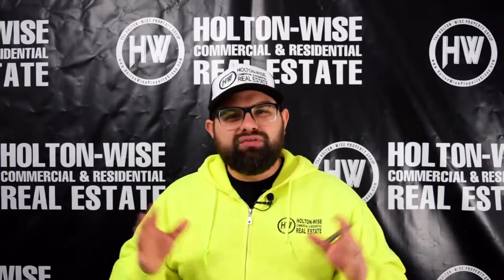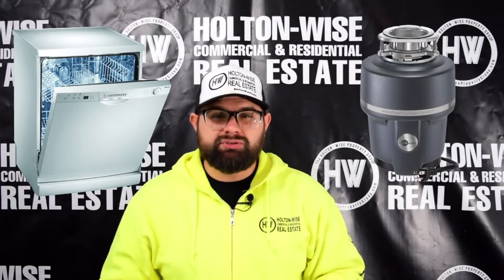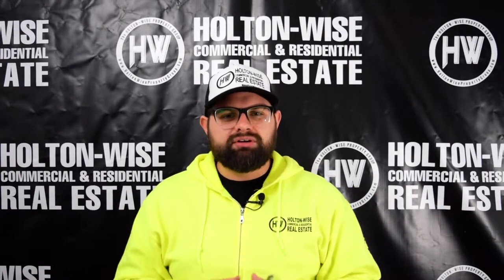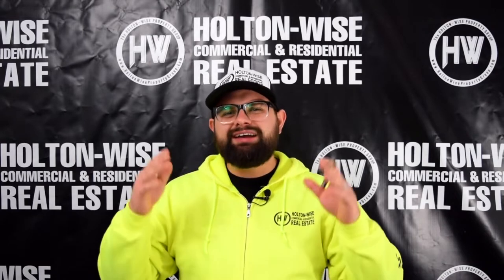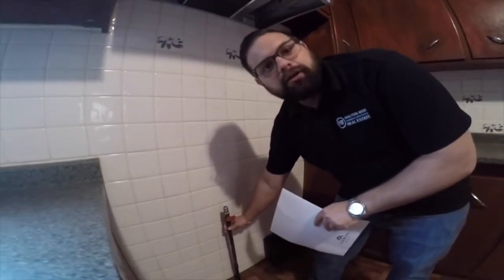Moving into the kitchen — dishwashers and garbage disposals. You may have these at your personal residence, but you need to think about who your tenant base is. This is more important when renting to low-income tenants or those on the lower end of the pricing spectrum. These luxuries may not be the norm in that neighborhood, so I do not recommend including them in your rental property. Dishwashers and garbage disposals are very easily broken and can be money pits for a landlord.